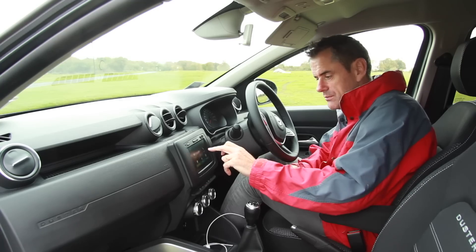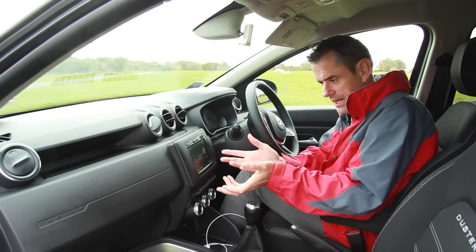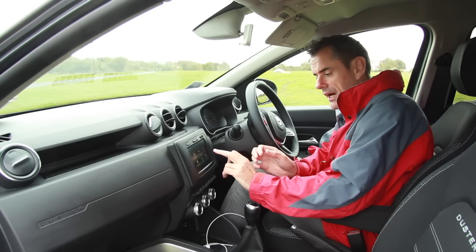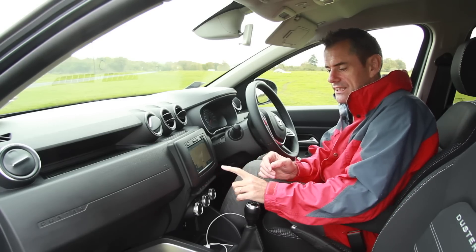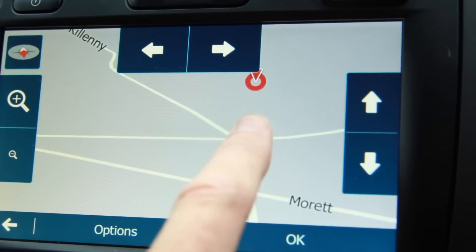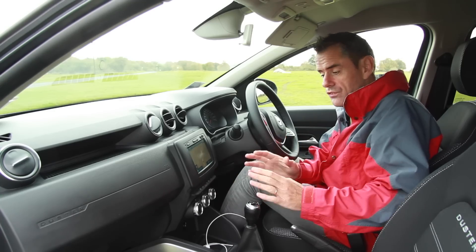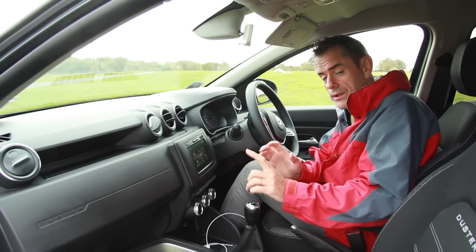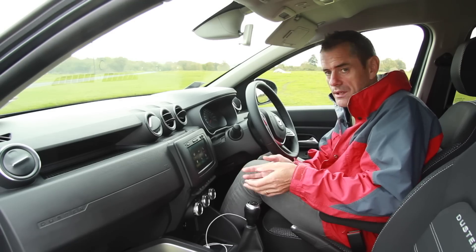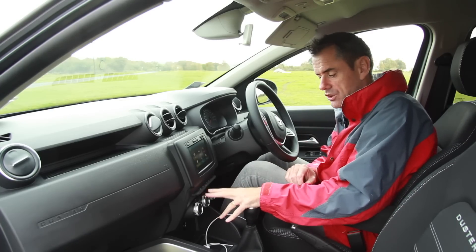The system is actually made by LG, the big electronics company. The radio works, the media interface works. It doesn't have device mirroring, but the phone connectivity works and it does give economic information about how you're driving. In the nav, you can see the graphics card trying to do its thing — it's a little slow when you drag to go where you want — but it searches for destinations and is actually pretty acceptable. If you have a car without sat nav, you'll be okay with this.